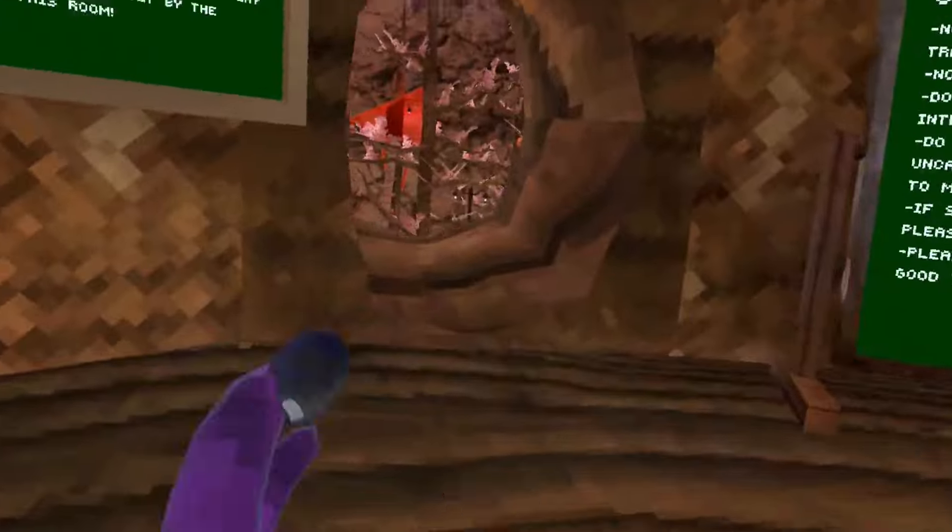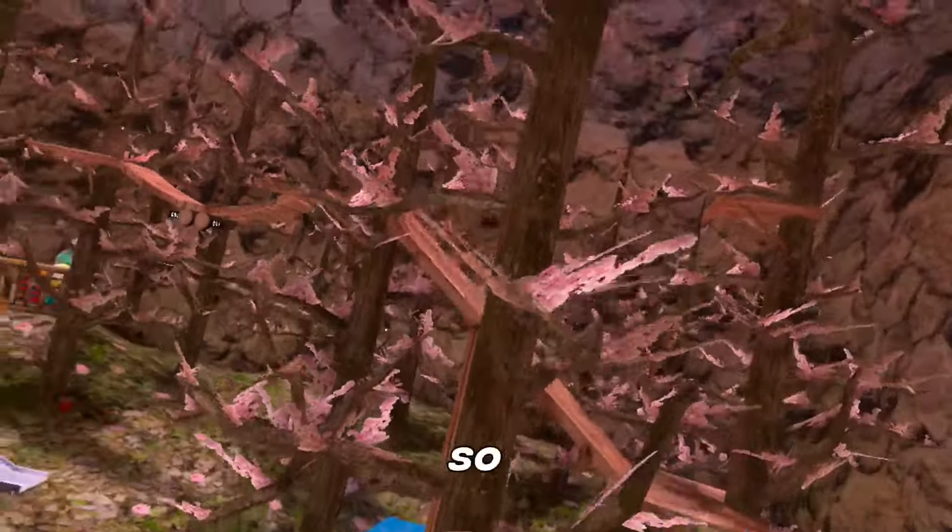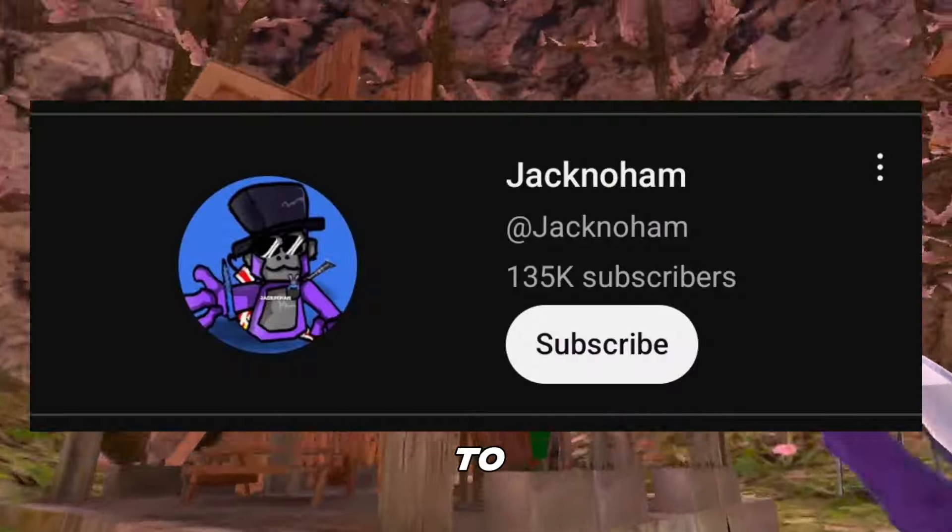But before we get into that, I'm doing a 2000 shiny rock giveaway and it's ending tomorrow. All you have to do to enter is like, subscribe, and comment your Gorilla Tag username, and I'll let the winner know when they win. Now let's get on to the secret update that literally just leaked like two or three days ago — credits to Jack No Ham for finding this.